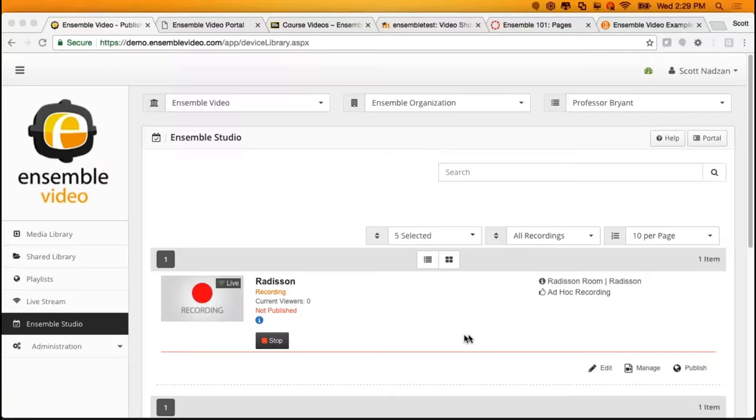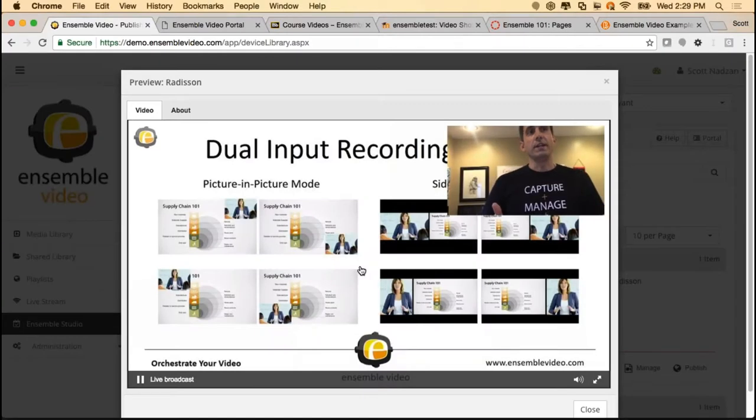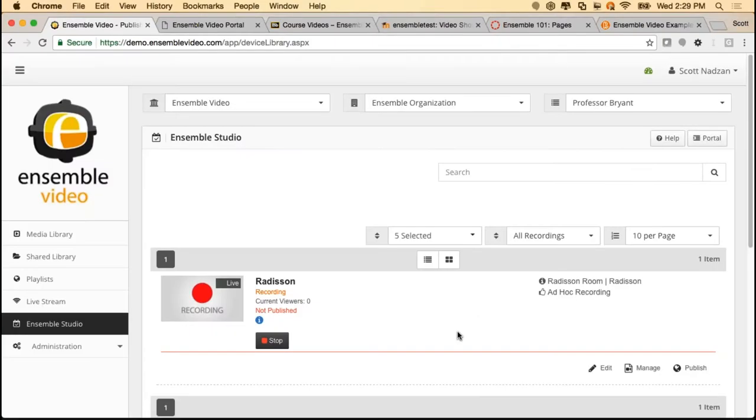Let's take a quick look at the recording. I was being captured on my video camera, and my PowerPoint was being captured in the background. I can stop this recording when ready and that video is automatically fed right into my media library. Ideally, we want that video to be automatically published to something like Blackboard, Canvas, Moodle, or Desire2Learn. It's very, very easy to start and stop a recording — it's that easy button.